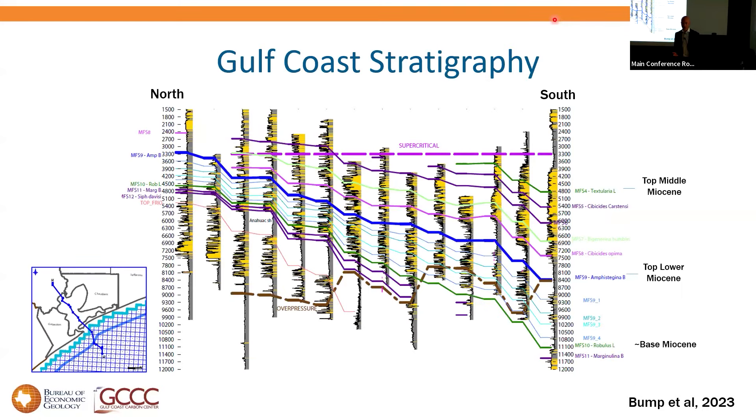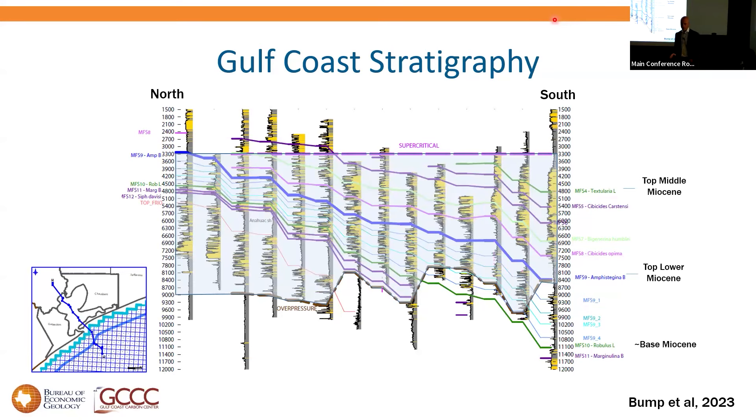On the Gulf Coast we have lots of beautiful regional seals. We know they work from petroleum — they've held buoyant fluids for geologic time. Coming back to the cross section, you see two regional seals: the Anahuac, the deep one crossing the whole window, and the Amphora B, the top of the lower Miocene. But these marine shales thin and pinch out up-dip, leaving much of the reservoir uncovered by a regional seal. Does that rule it out, or can we still use it?